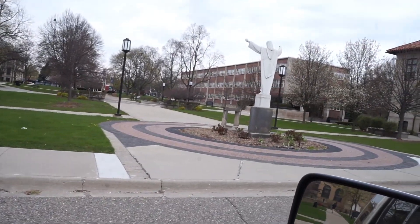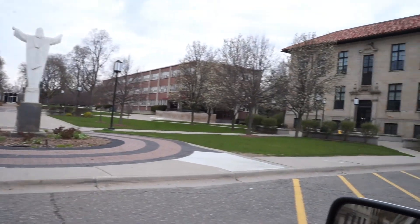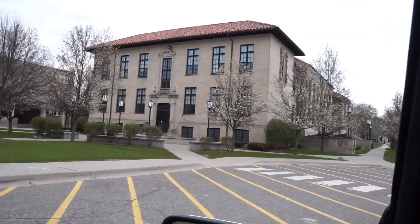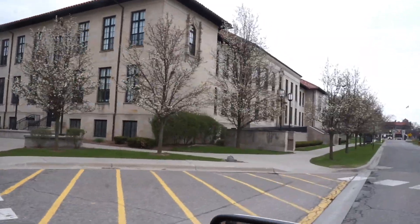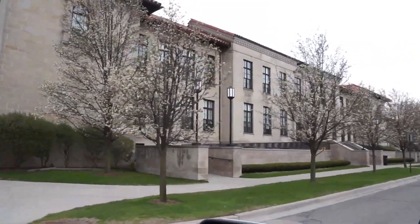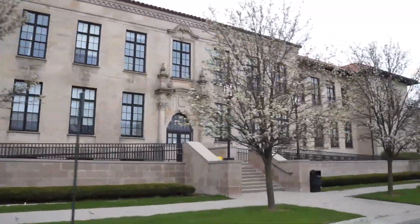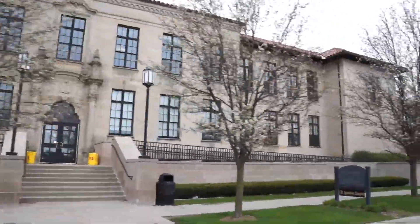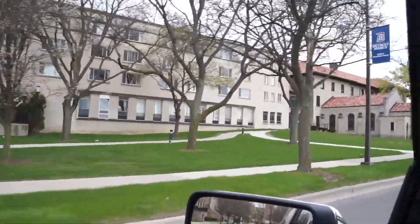This may have been an entry road or internal campus driveway at one time as well. This is the Commerce and Finance building over here, also done in that same 1926 architectural style — same date, 1926. I think this is where the staff lived, or possibly the Jesuits' residence.